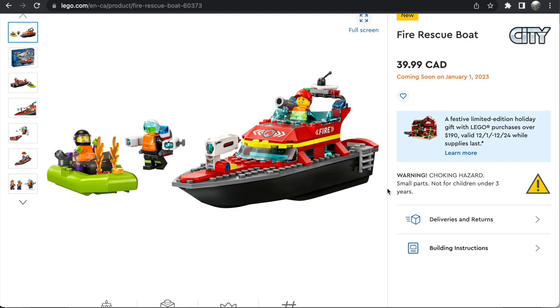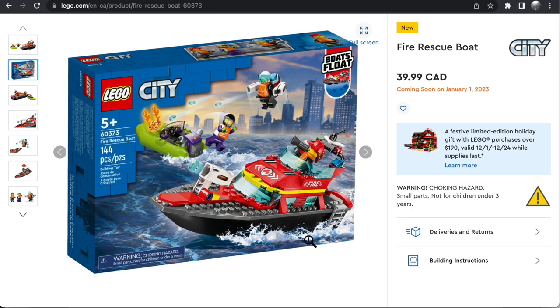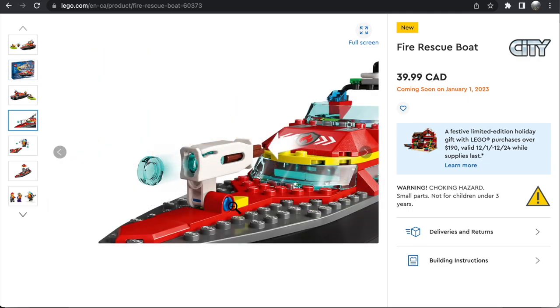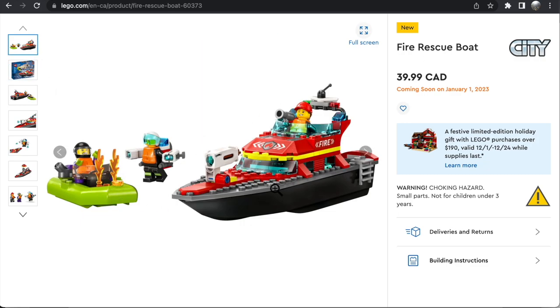Then there's the Fire Boat for $39.99. The set only has 144 pieces, so it's definitely more on the pricey side, but you do kind of expect that with boats because of the big boat molds. It's been a very long time since we've had a Fire Boat. This is a real floating one, and I actually think the design here is pretty good. It's not incredible, it's not mind-blowing, but it's a lot better than the $80 police boat from a few years ago because it's cheaper, which makes the price-to-piece ratio a little more justifiable. The minifigures are not bad. I like this life vest piece — it's newer. So yeah, a pretty good set.